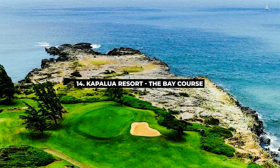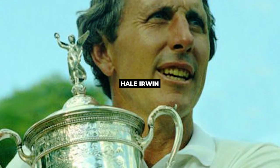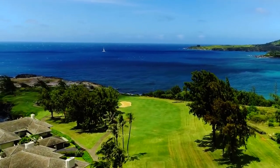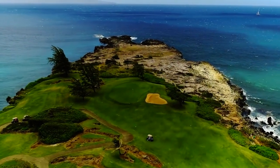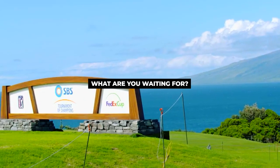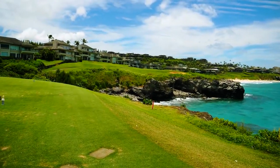Next on the list is number 14, Kapalua Resort The Bay Course. Kapalua Bay Course was designed by golf masterminds Arnold Palmer and Hale Irwin, providing golfers 6,600 yards of outstanding golfing opportunities. The greens and fairways are topped by Bermuda grass, and the 18-hole par 72 golf course has always been a part of the most prestigious events. You will never be disappointed here, so grab your clubs and get ready to play. It may cost roughly around $230.